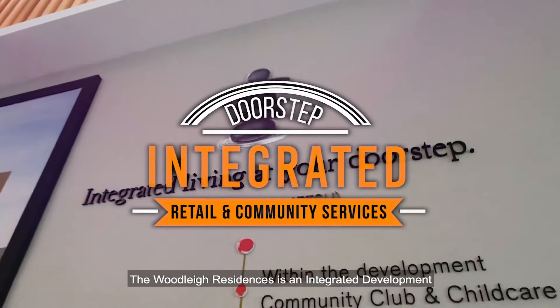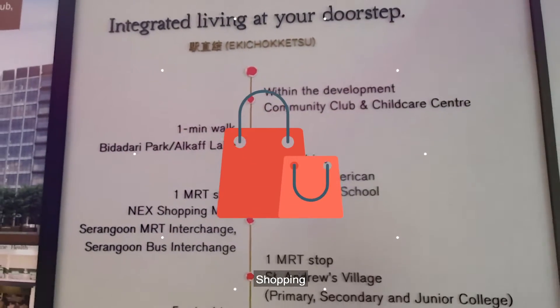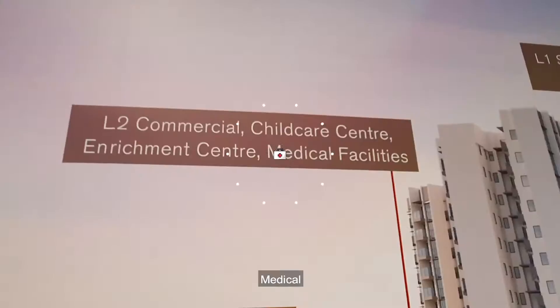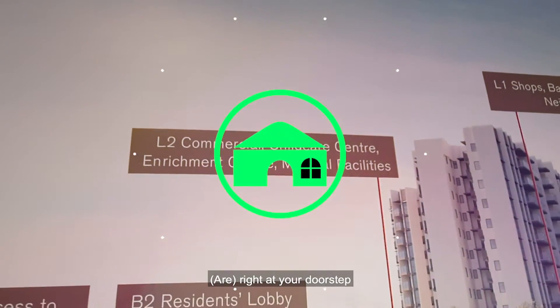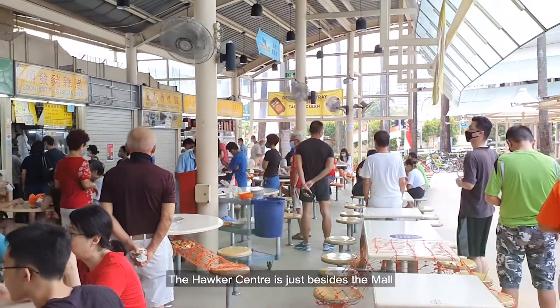Woodleigh Residences is an integrated development. Shopping, dining, entertainment, enrichment, and medical are right at your doorstep. If that's not good enough, the Hawker Centre is just beside the mall.